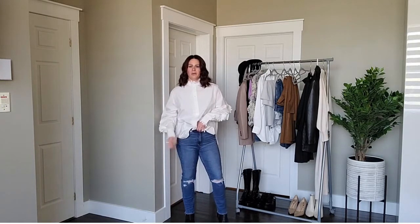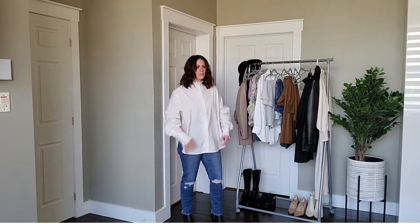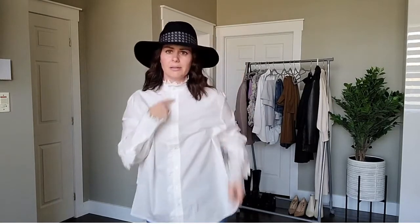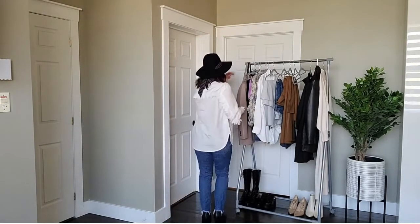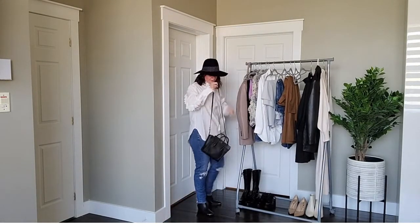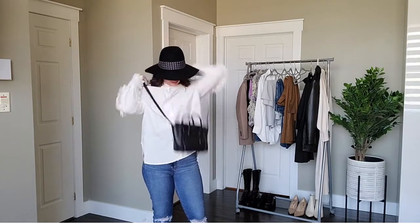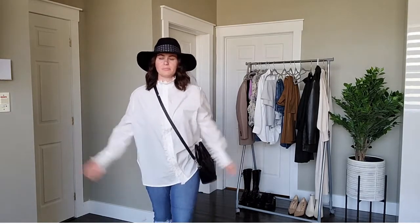You could even do a bit of a French tuck if you wanted to pull in your waist a little. And you knew I wasn't going to go a whole styling video without wearing a hat — I would use this as an accessory with this outfit because these necklines look great with hats. Then top it all off, I'd probably go with my Celine bag or a Louis bag, but for this video I'd just wear it like this. And if I wanted to be casual, I would cross-body it.